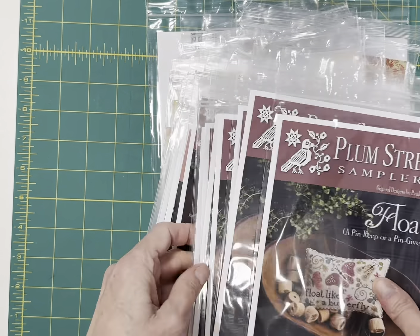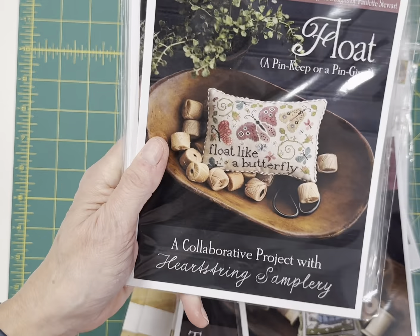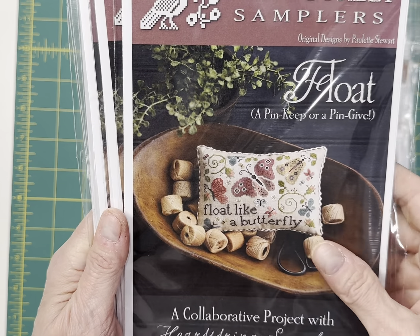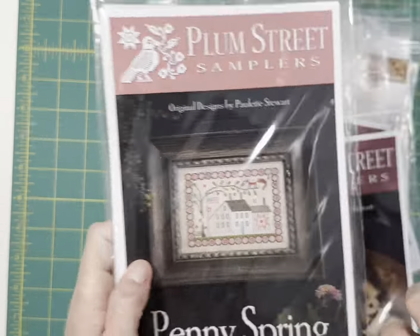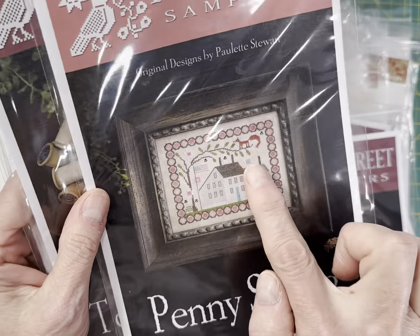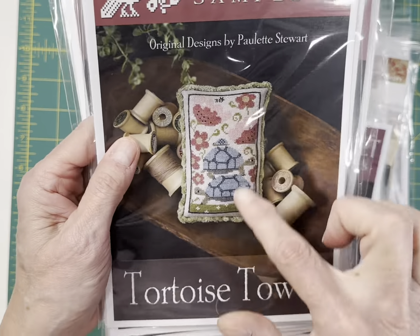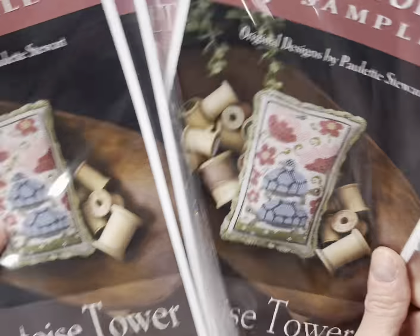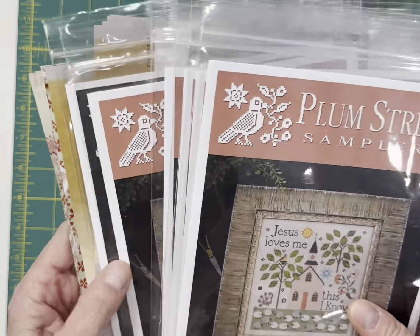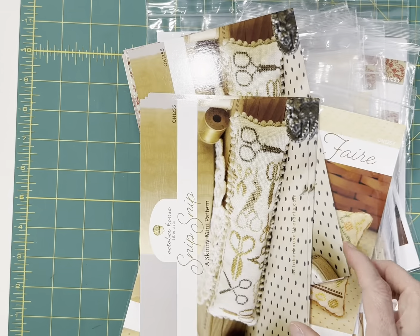Float by Plum Street Samplers — this is the collaboration between Heartstring Samplery and Plum Street Samplers: float like a butterfly, sting like a bee. And Penny Spring by Plum Street Samplers — got the Fox in the Tree and the Tortoise Tower, the next in the Stacking Animals series. And This I Know — Jesus Loves Me, This I Know by Plum Street Samplers. And then Starbarks. Those were their releases.